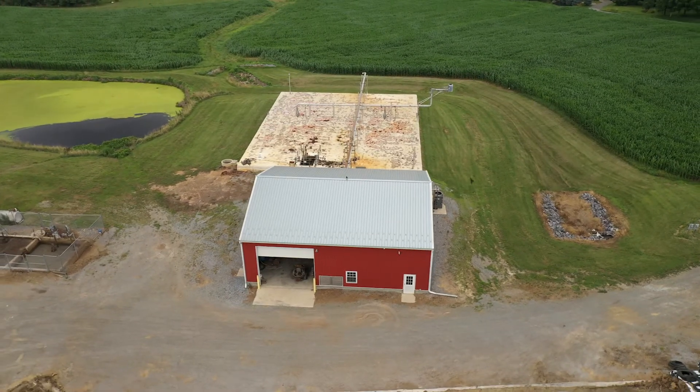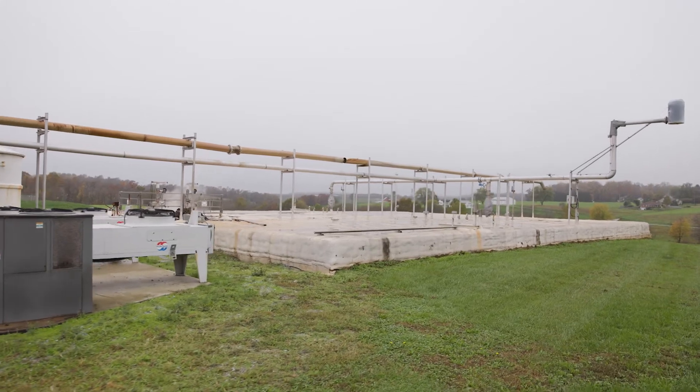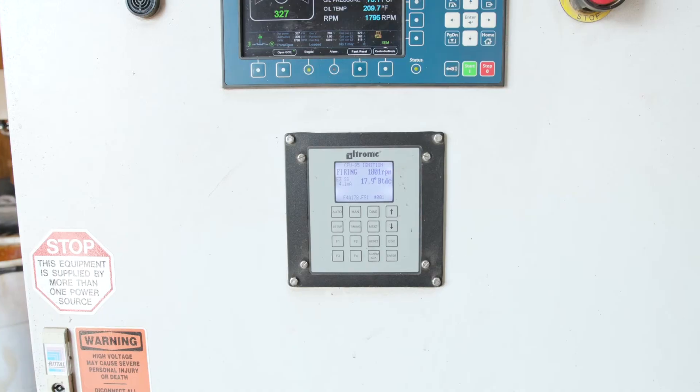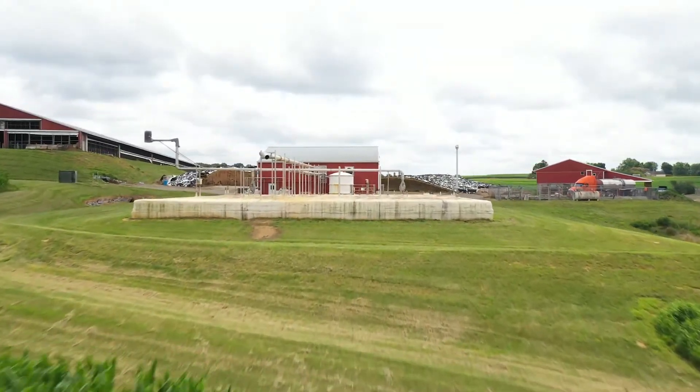This is our methane digester. There are two things that go into it. The first and most important one is cow manure — there's methane in the cow manure. We also add in some food waste, food that is left over from the grocery stores and from the produce auction nearby. We put both of those into the digester, and that causes the methane to rise. It is captured and converted into electricity, goes back to the electric company, and then it can be used to power the farm, power houses, and give all of our nearby homes electricity.